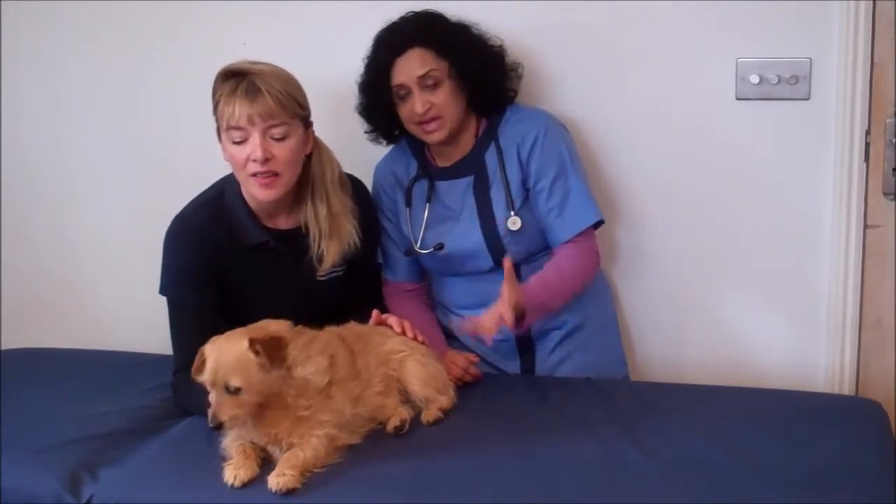In practice, one of the biggest problems we have as veterinarians is that the animal is too fractious or too stressed for us to do a proper examination.